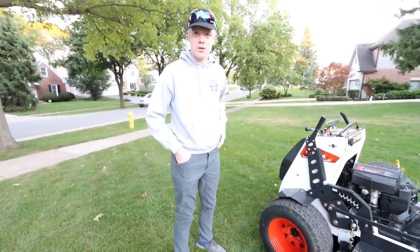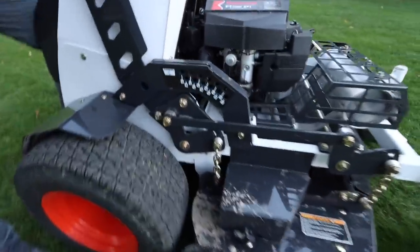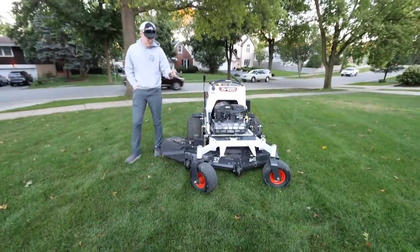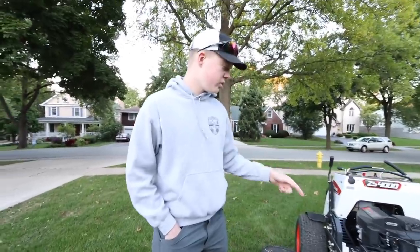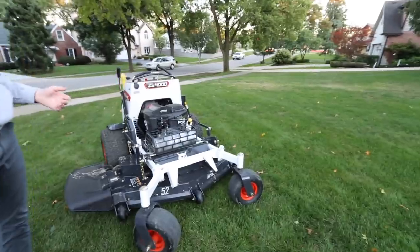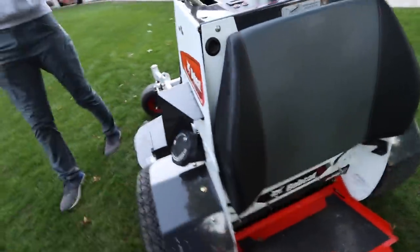We don't have a ton of hills around here, but I can't imagine what this thing could do on like a retention pond. They made it easier to adjust the deck height — so much lighter compared to the old way. The deck is the new Air FX deck, which they had on the zero turns before. They used to have the Dura Deck, but the Air FX deck was really popular because it stripes well and has really good cut quality.